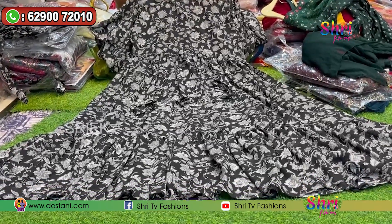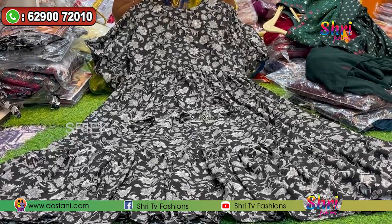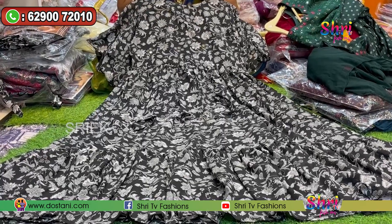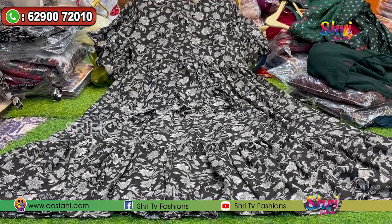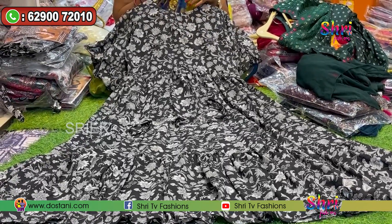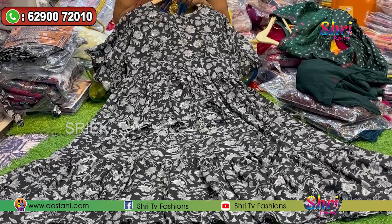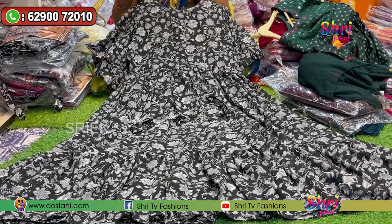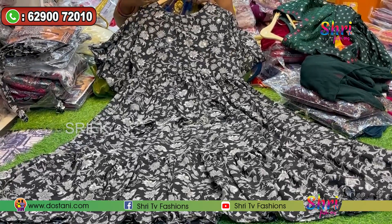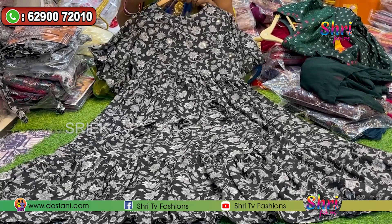It comes in ankle length and three-quarter length. This dress is great for a pure cotton collection. Subscribe to the channel and check for updates. We will post screenshots and offer a video call facility so you can see and purchase the item.